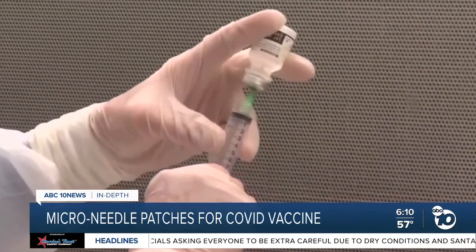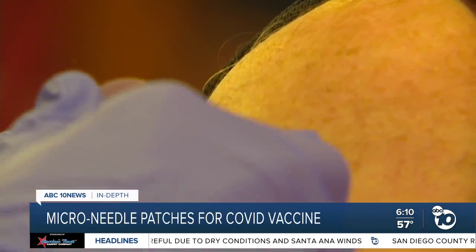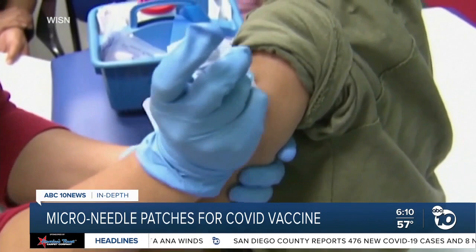It also takes fear of needles out of the equation. A study in the UK found around 10% of people who are vaccine hesitant say it's because they don't like shots. So you take away the anxiety and the pain associated with it, especially for children and others — there's a pain-free approach.